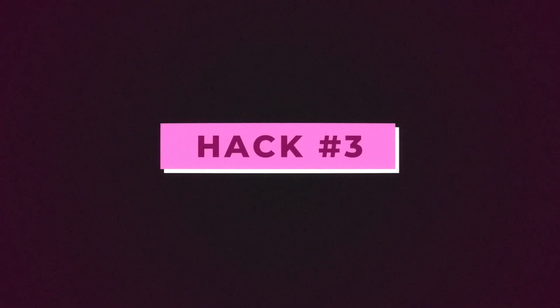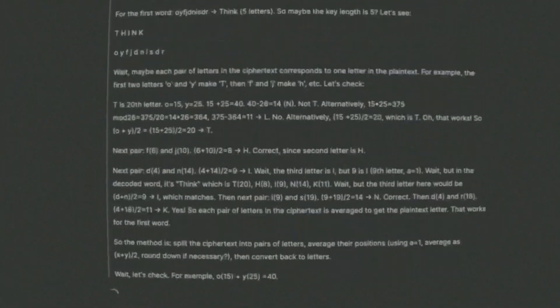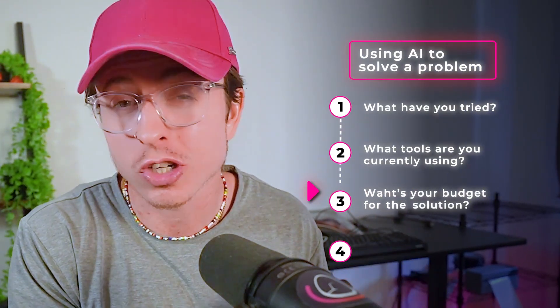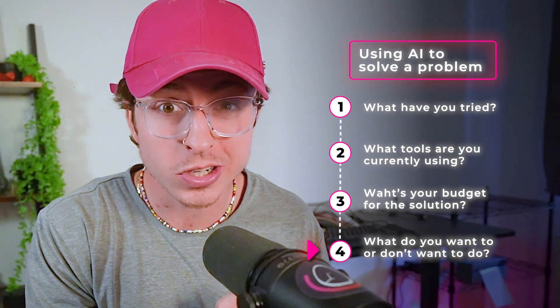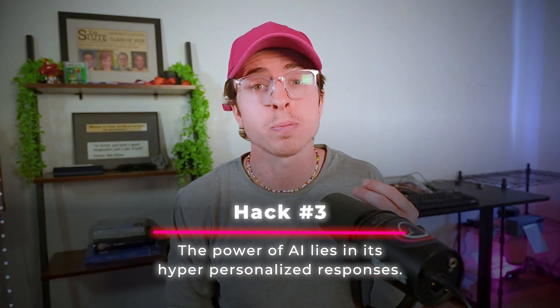Hack number three. The biggest difference between search and chat-based responses is the ability to personalize the response. If you Google a problem, you'll get answers — but with AI, you can provide context so the answer is exactly what you're looking for. When you've used AI to solve a problem, have you told it what you've tried? What tools you're using? What your budget is? What you want or don't want to do? Adding this stuff in makes the difference. It's like working with a consultant and not telling them anything. Hack three is the power of AI is its hyper-personalized responses.